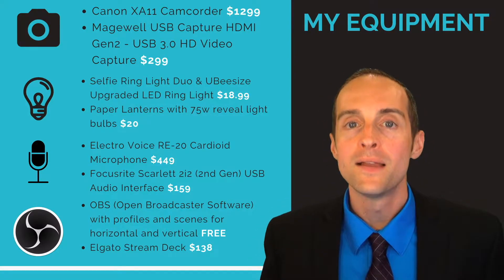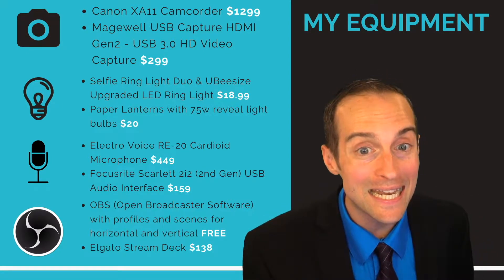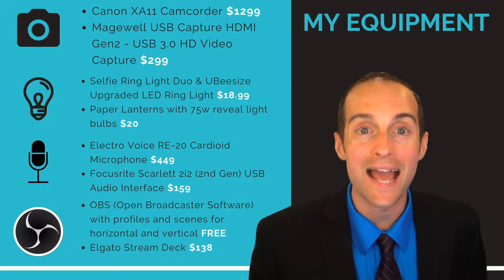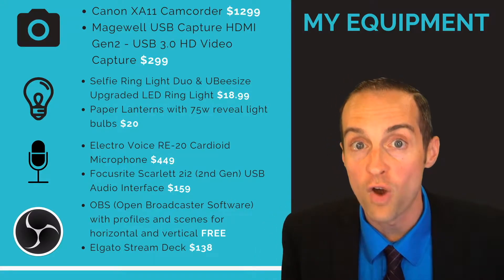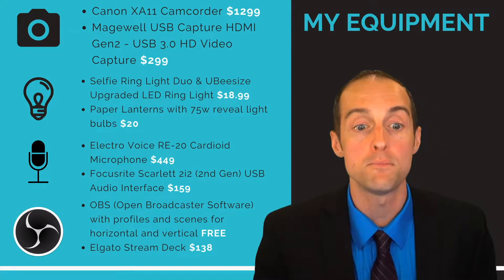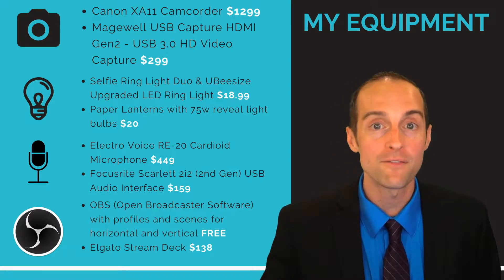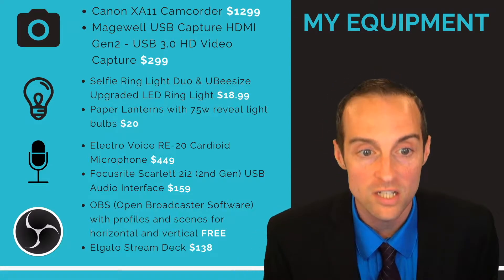This is the equipment I'm using today: the Canon XA11 camcorder and the Magewell capture card. The Canon XA11 gives me a beautiful picture. I take it out of the Canon camera with an HDMI cable and it goes right into the capture card, right into the computer in real time with OBS. I don't have to film and then take the card out and edit it — it comes in ready to go.